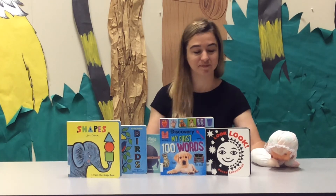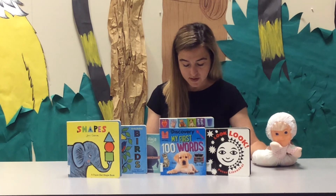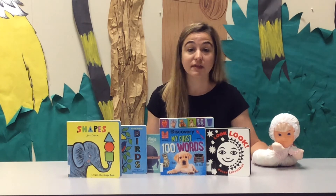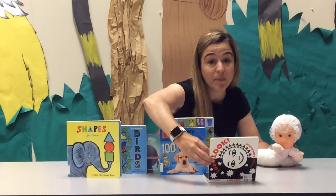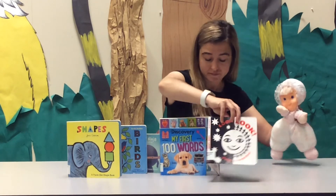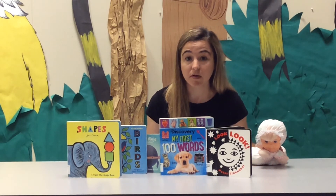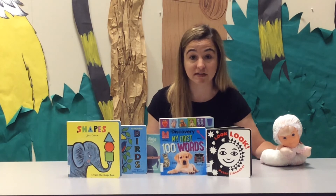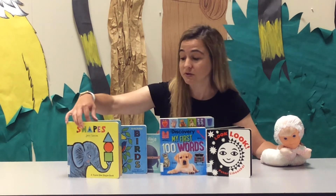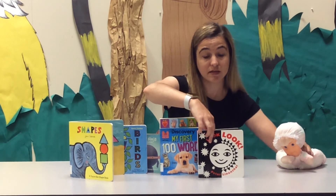Now comes the fun part — using the board books. It's important when you select board books to make sure they have sturdy construction so that you can stand them up or lay them down and flip the pages for the baby. It's also important when choosing books that they have bright colors or are very high contrast, such as the bright pictures in this book or the black and white pictures in this book.